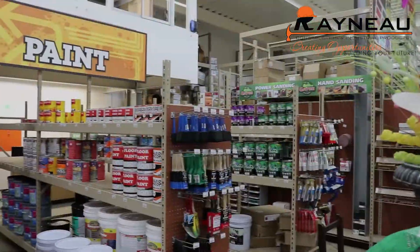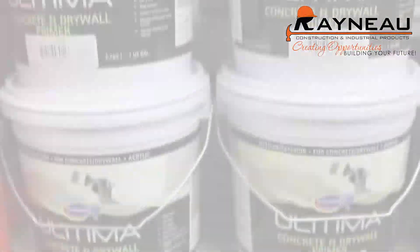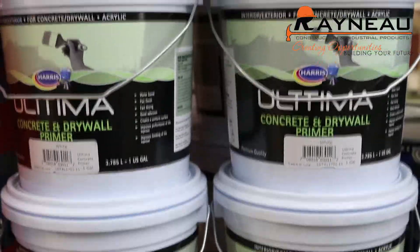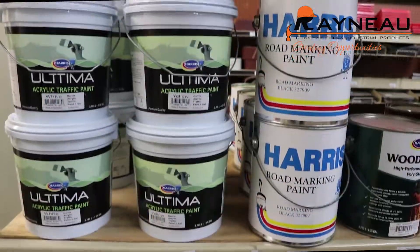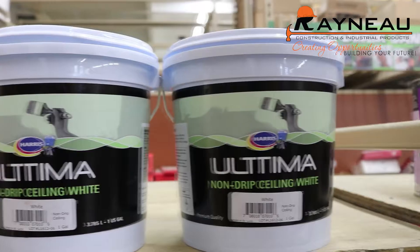We offer spray paints and a wide range of paints including concrete and drywall primer, premium gloss emulsion, road marking paint, oil varnish, gloss oil, and ceiling paint.